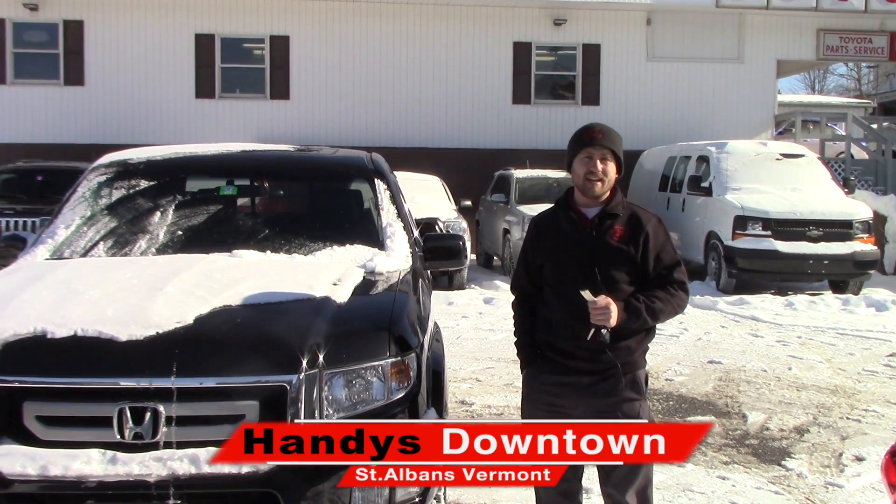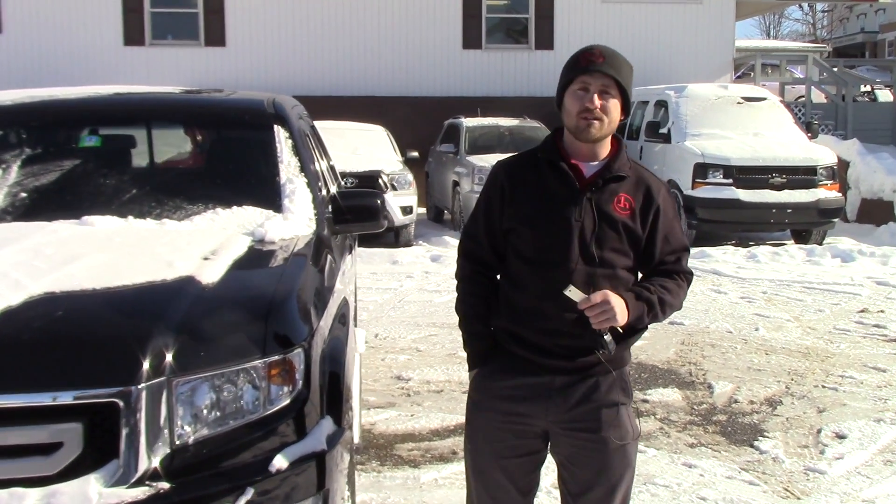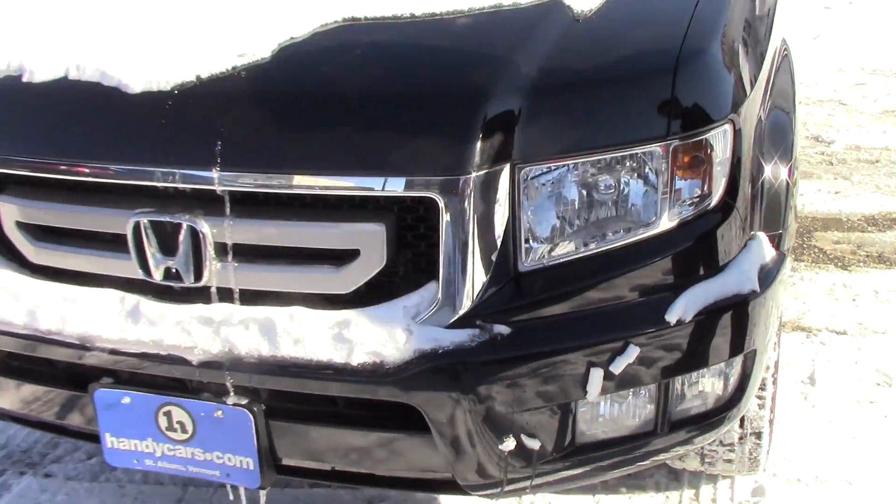Good afternoon, this is Terence here at Haney Toyota downtown. Just want to thank you for the opportunity to show you this nice 2011 Honda Ridgeline. I'm going to go over a few options and the condition of the vehicle and hopefully it's everything you expect it to be.